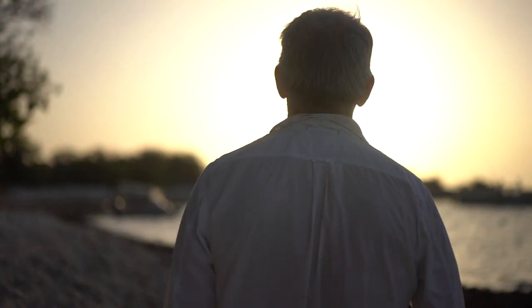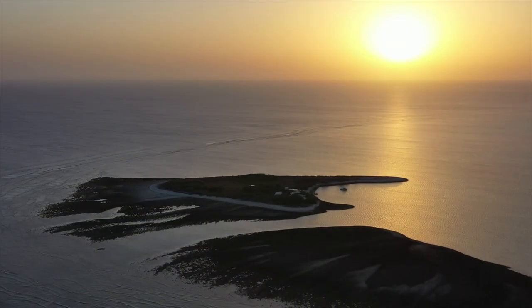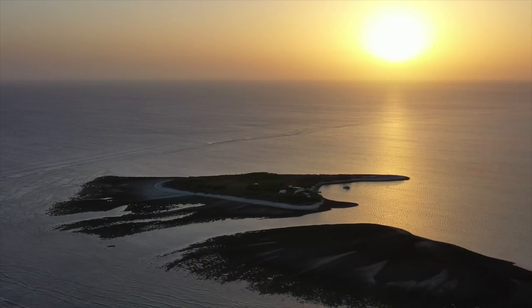If we can better understand what's happening here, hopefully we can better manage reefs like One Tree Island into the future.